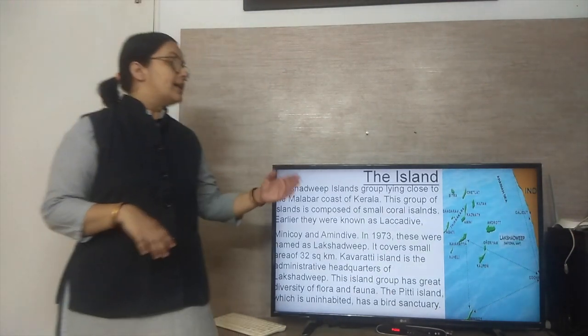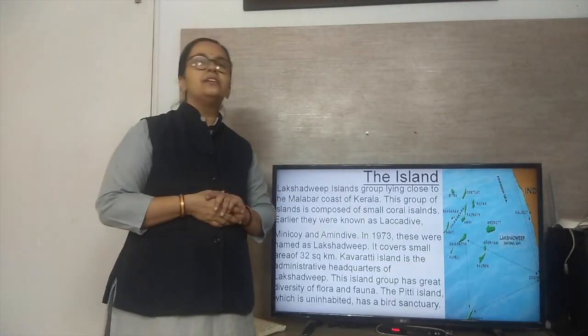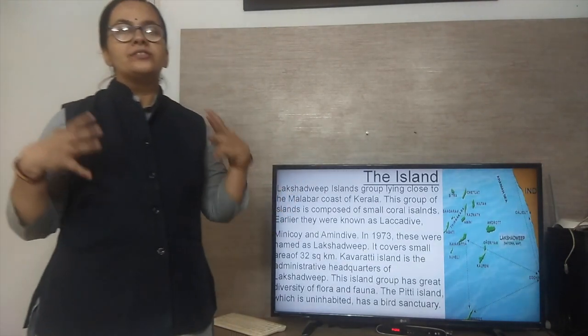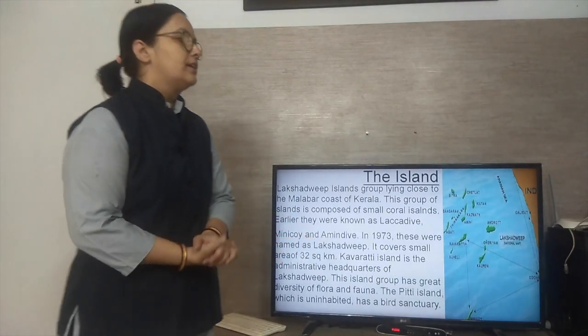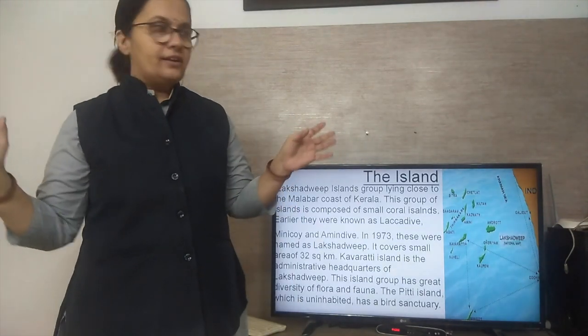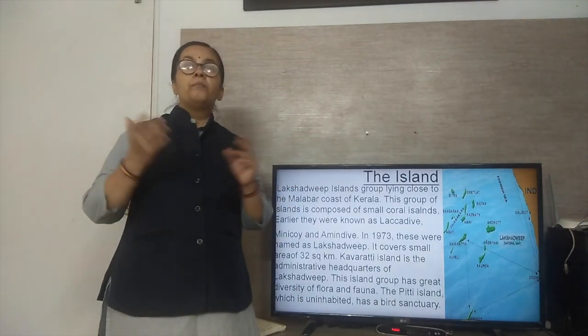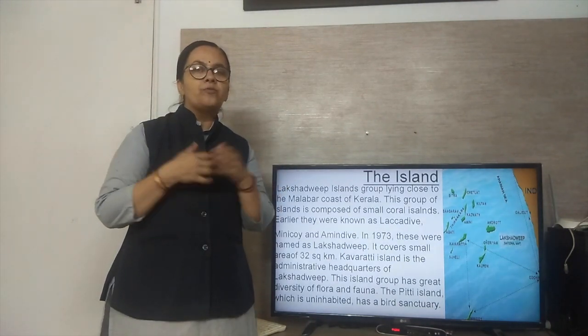This island group has a great diversity of flora and fauna — you can see beautiful gardens, flowers, vegetation, plants, and varieties of animals here. The Pitti Island is uninhabited and has a bird sanctuary where you can see a variety of birds.